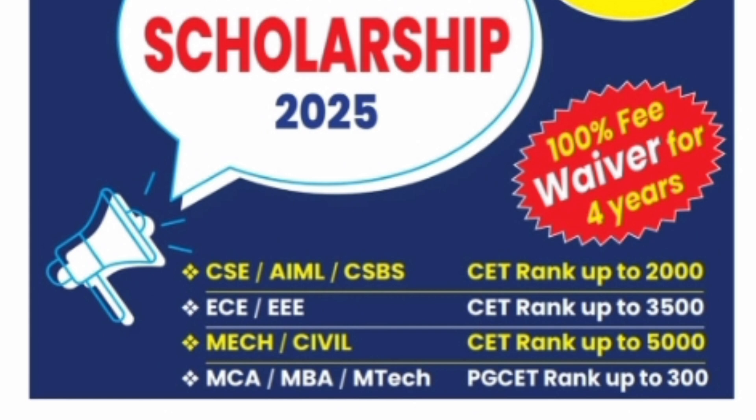There are different types of waivers. If you are taking CSC, AIML, or Computer Science Business Systems branch, to get the 100% waiver your CET rank should be up to 2000. For all ECE and EEE students, to get the waiver your CET rank should be under 3500.